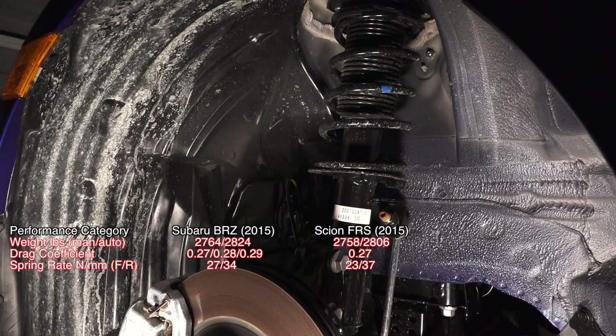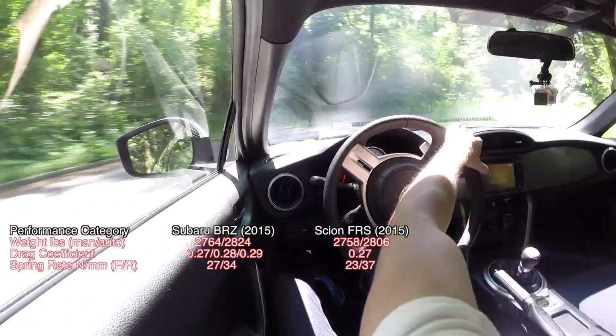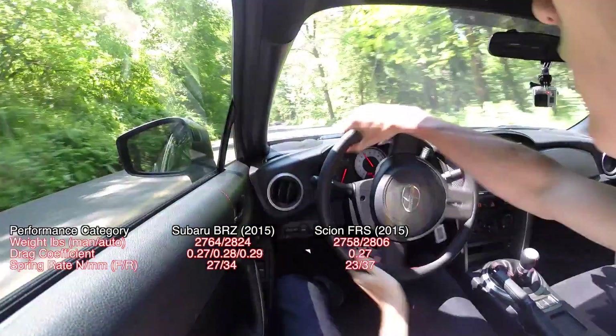According to Eibach, the FR-S has slightly softer springs up front and slightly stiffer springs in the rear. All else equal, this would make the FR-S slightly less prone to understeer.